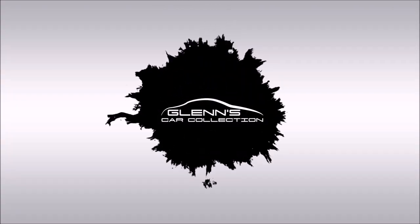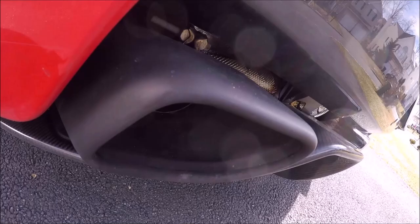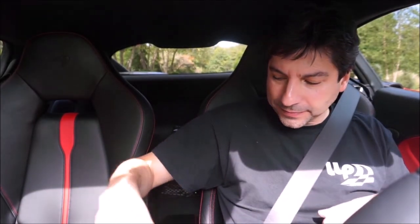Hey guys, it's Glenn from glenscarcollection.com, and now I'm going to give you guys an update on the McLaren. We're ready to rock and roll. We haven't done an update on the McLaren in a little bit, so let's do one.